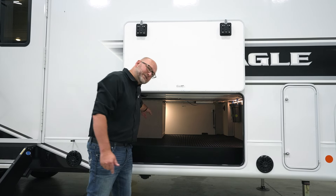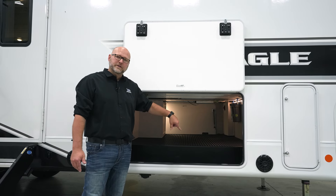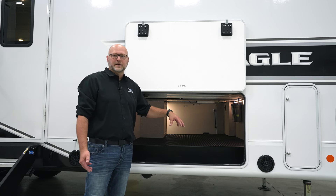The other button — we actually include an HDMI cable, so you can hook up an exterior TV, and then the other button switches right over to the TV. It goes from Bluetooth to TV. The HDMI is something that's new this year, so now you can have full-on outside entertainment.